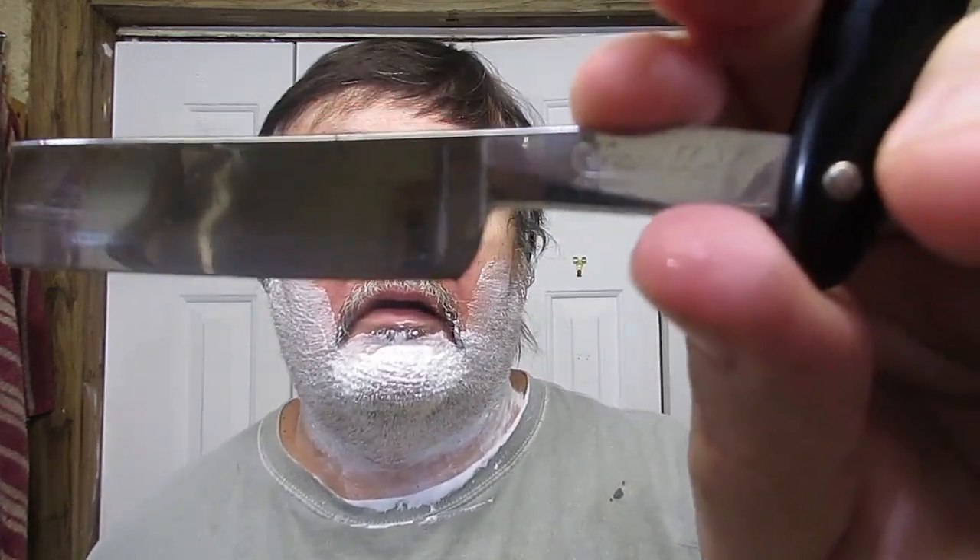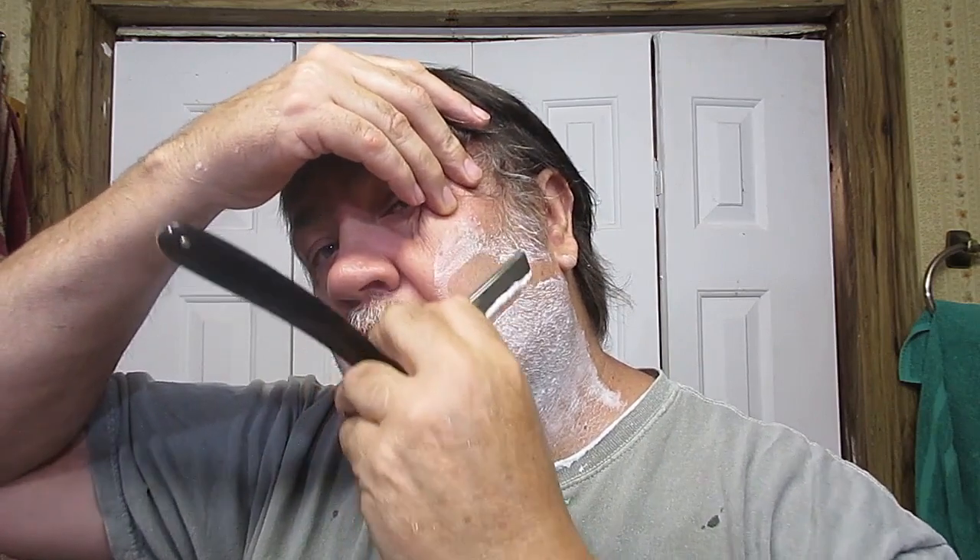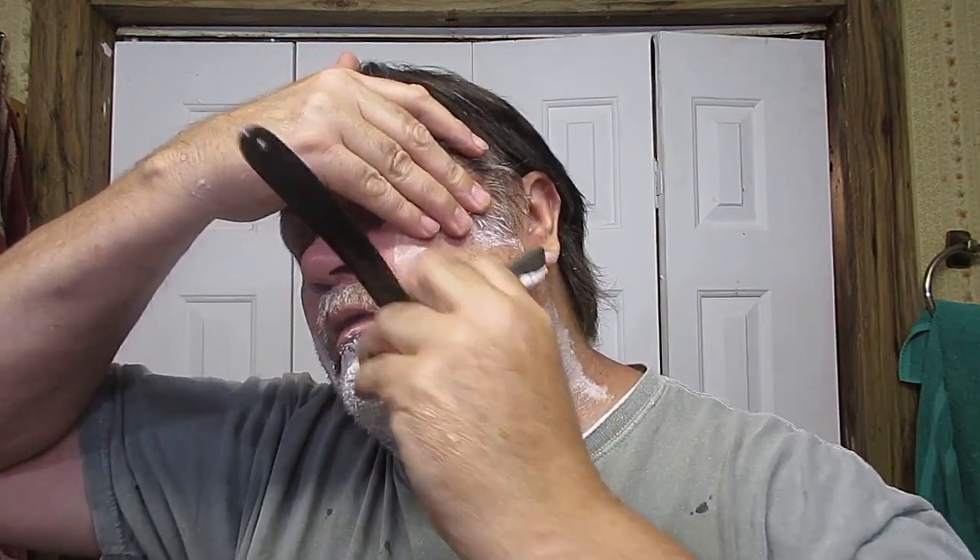Now we're going to shave with a straight razor. I have not shaved with this razor in at least a year — I don't even know what kind of edge is on it, if any. Oh yeah. Nothing wrong with that edge. Not a lick. It's good.